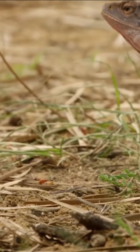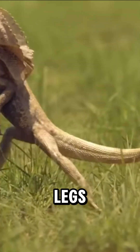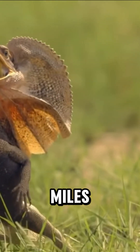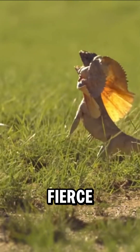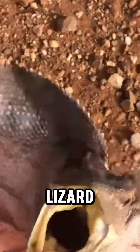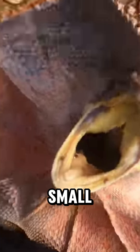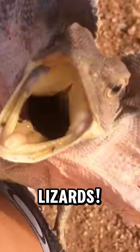If intimidation fails, it can sprint away on its hind legs like a tiny dinosaur, reaching speeds of up to 30 miles per hour. Despite its fierce display, the frill-necked lizard is harmless to humans, feeding mainly on insects, small rodents, and other lizards.